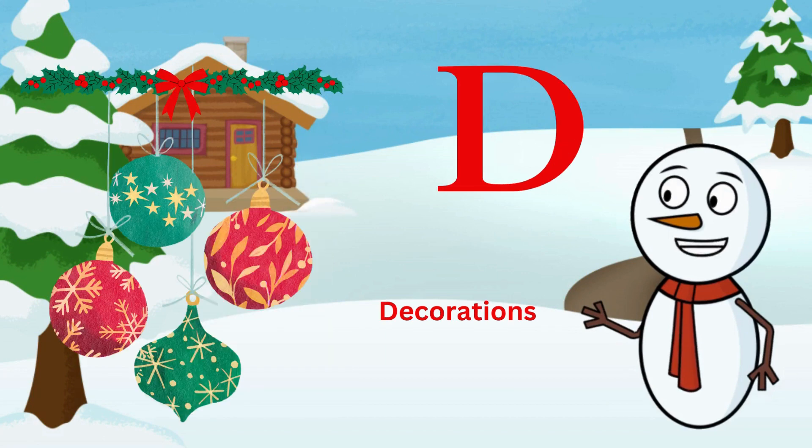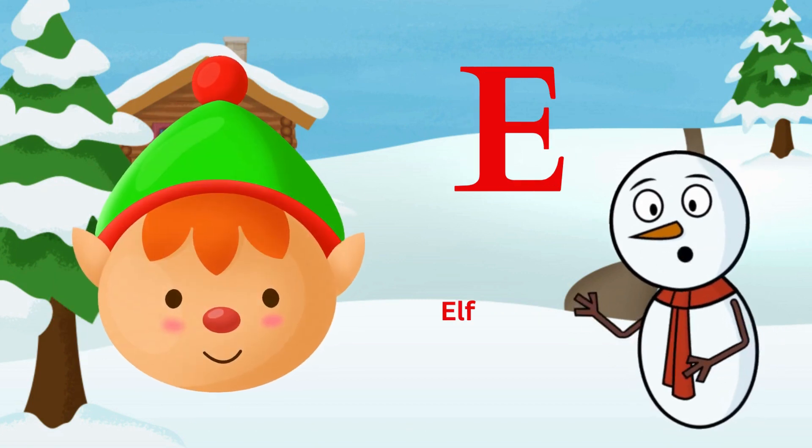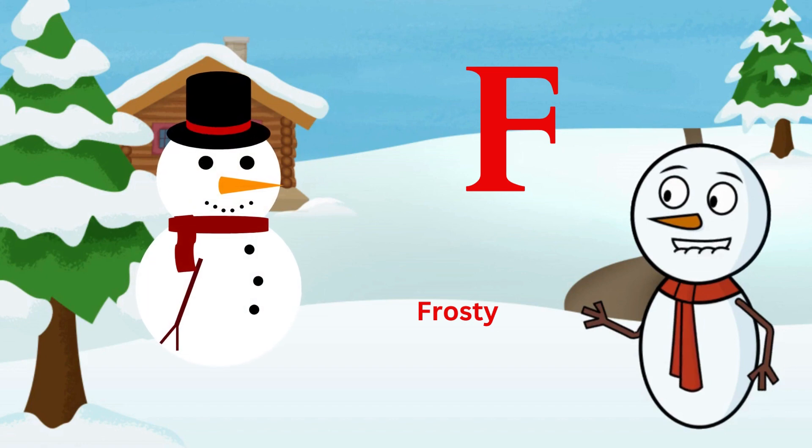D is for decorations, festive sight. E is for elf, spreading cheer and glee. F is for frosty, a snowman by the tree.